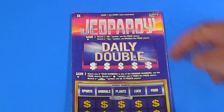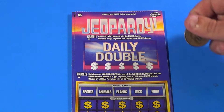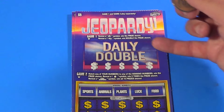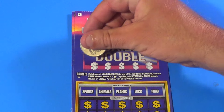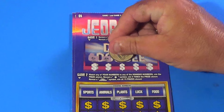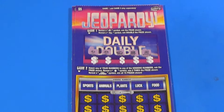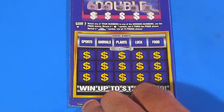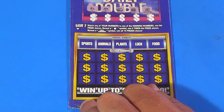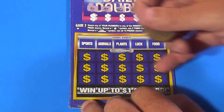Scratchers on Saturday — we're going to do three of the five dollar Jeopardy tickets in this video, starting with the daily double where we need to find a money bag or a stack of bills to win double. On ticket one we find a ring, a chest, coins, a bank, and a register. Down at the bottom we want to match numbers or find the star symbol for five times, or the final jeopardy to get all 15 prizes shown.